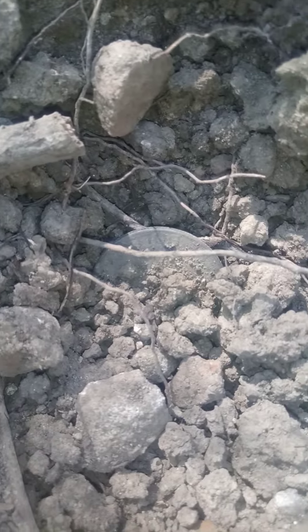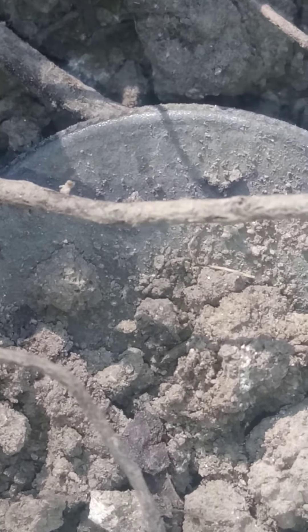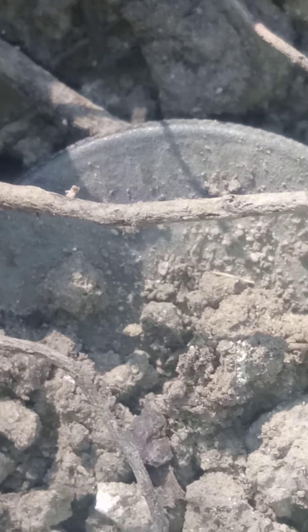What did I find? That looks like a half dollar to me.